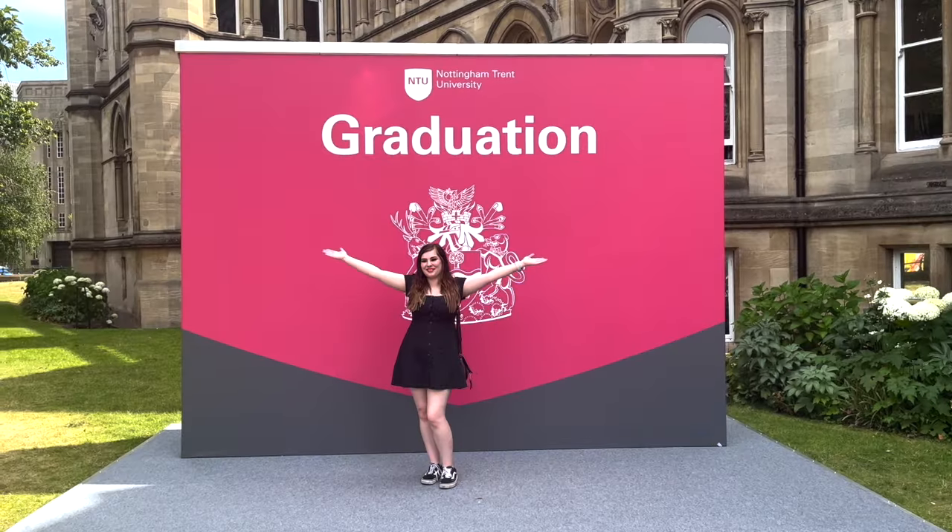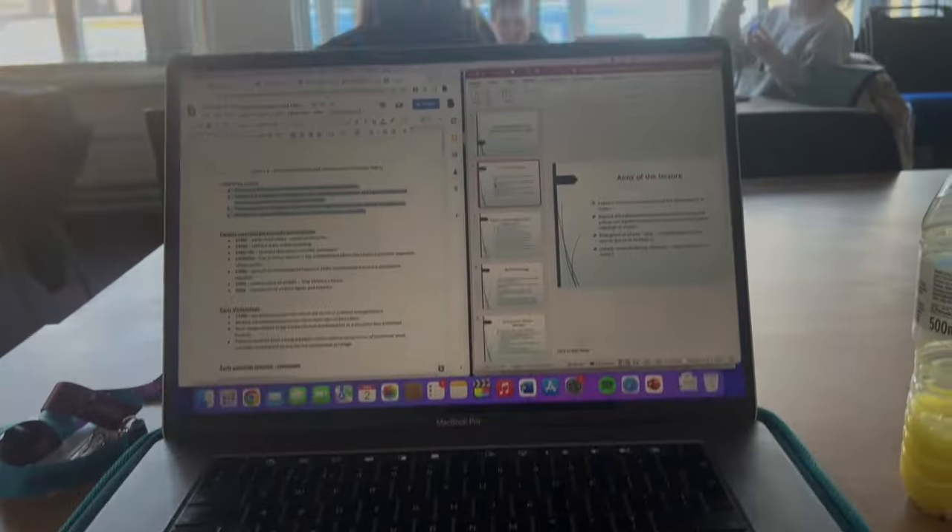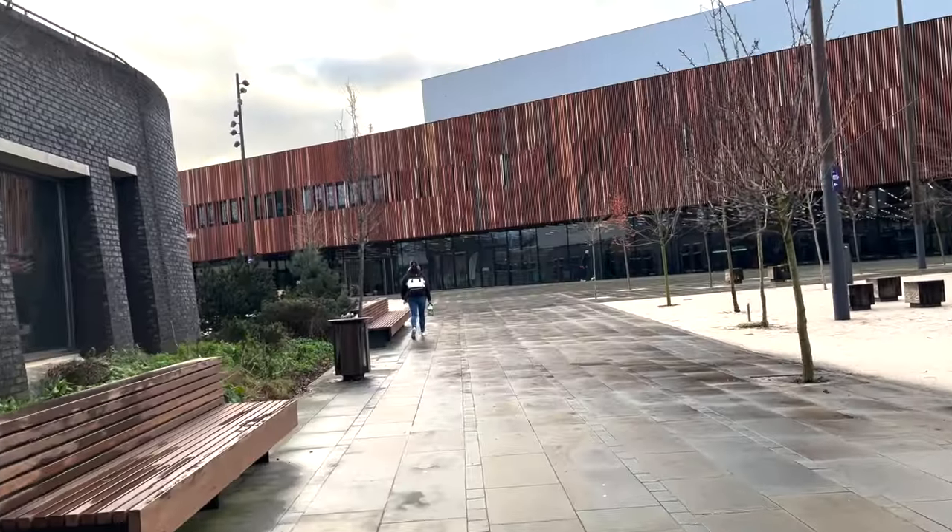Hello and welcome back. If you're new here, my name is Gaia and I'm a psychology and criminology graduate from Nottingham Trent University. For the last nearly four years, I have been blogging my journey from undergraduate to PhD. Currently, I've just finished my master's degree in criminal psychology and forensic investigation at the University of Portsmouth, and today I'm going to be sharing my master's degree results and overall degree classification.